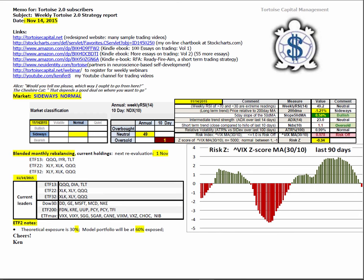Good morning, this is Ken Long from Tortoise Capital with the review of the weekend trading reports for November 14th, 2015.